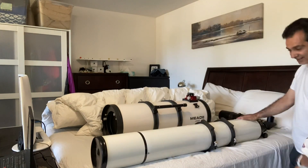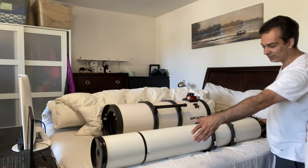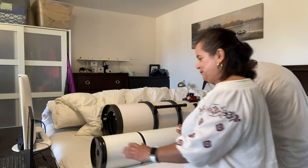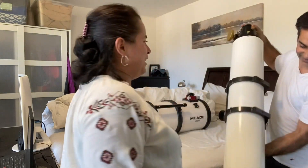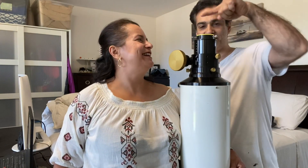It's big — and remember, this doesn't even have the diagonal on it yet. If I laid you down, it's probably going to be taller than you. Angela is five feet, and if the diagonal and eyepiece were attached, it'd be just about as tall as Angela.